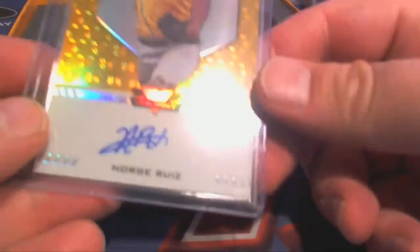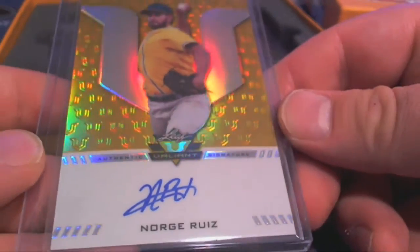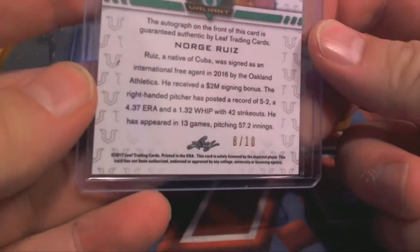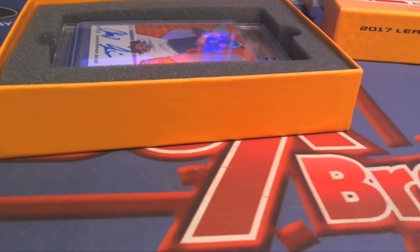Next one here — we got a gold. Nice. Noe Ruiz. Check that out — nice auto, too. Beautiful card. Eight of ten. That's just a pretty card all the way around. Cynthia O, that's also coming out to you, Cynthia O.